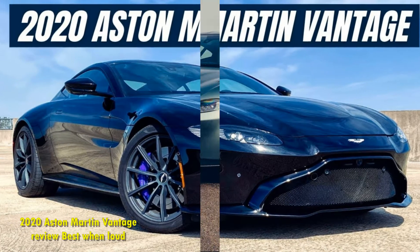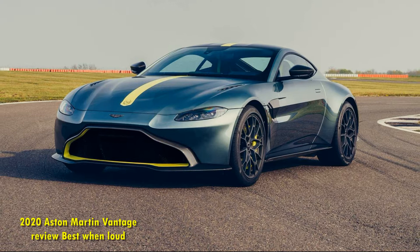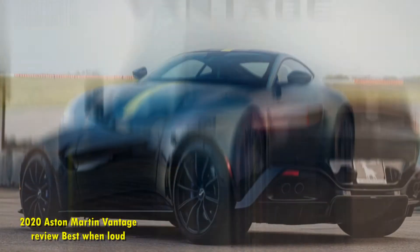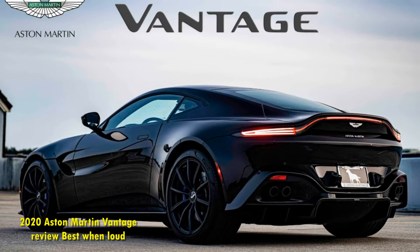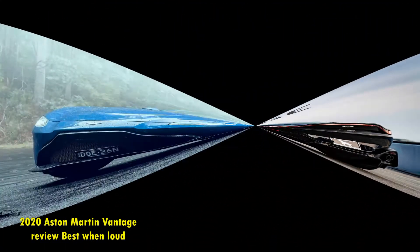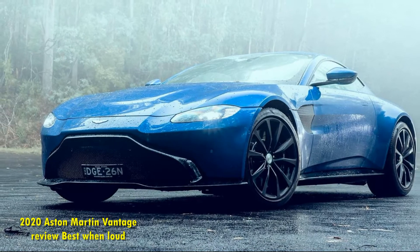The first strike against this particular car is the color — ultramarine black — mated with a pair of optional black trim packages. I know that blacked-out everything is trendy, and on many cars it looks great, but here all the aggressive detailing — the massive front splitter, the striking fender vents, that ducktailed shape of the rear — just gets lost in the shadows.